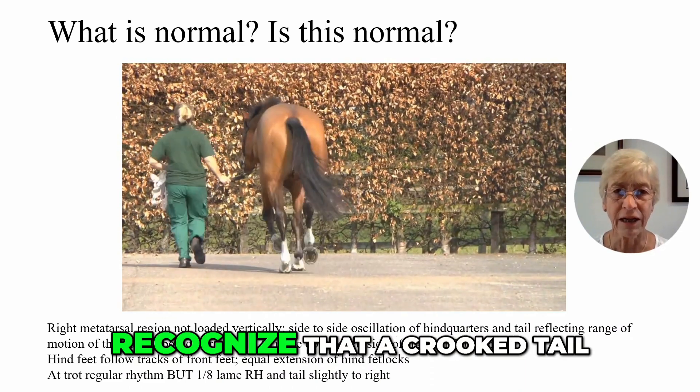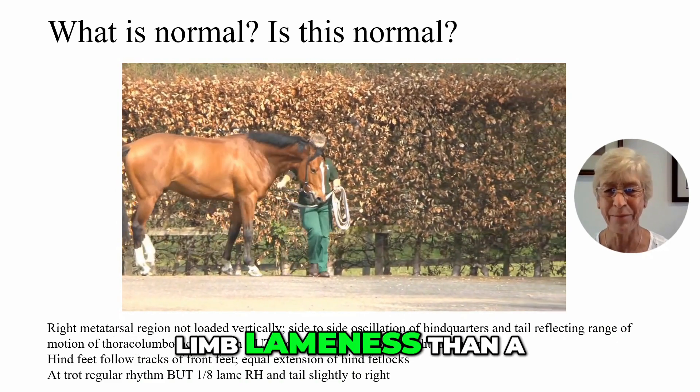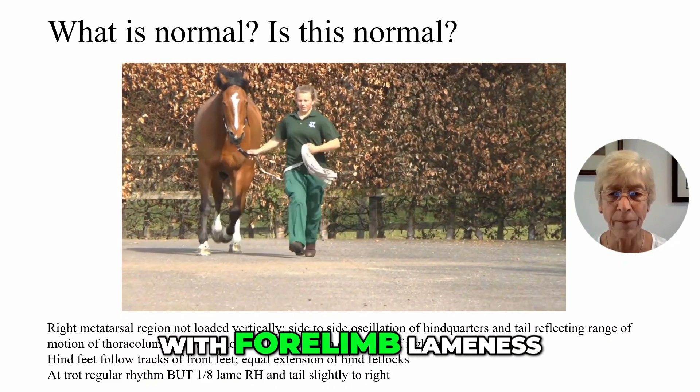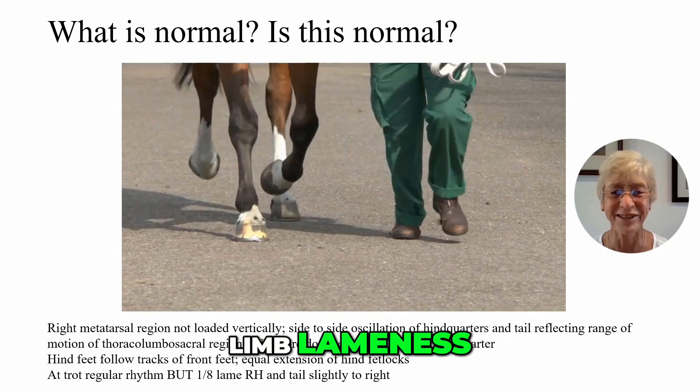It's also important to recognize that a crooked tail occurs more frequently in a horse with hind limb lameness than in a horse which is not lame or a horse with forelimb lameness. So the presence of a crooked tail is a clue to the possible presence of hind limb lameness.